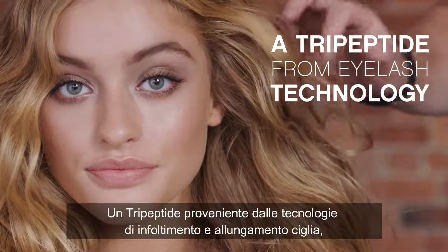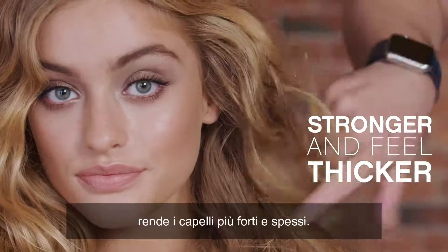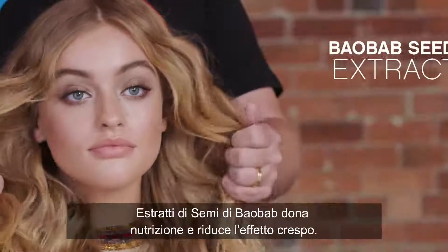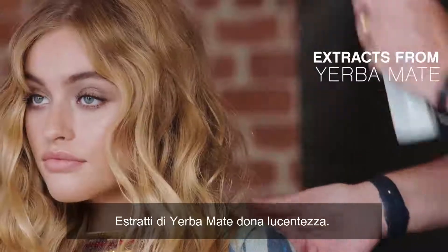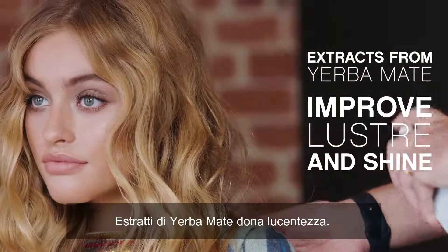Tripeptides from eyelash thickening and lengthening technology make the hair stronger and feel thicker. We added baobab seed extracts that nourish, condition, and reduce frizz. We used extracts from yerba mate to improve luster and shine.